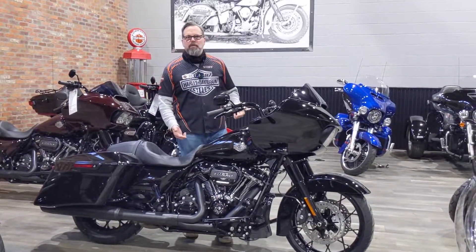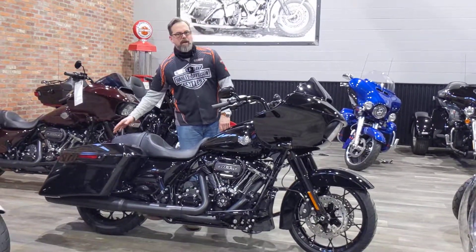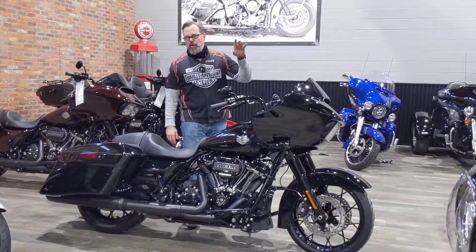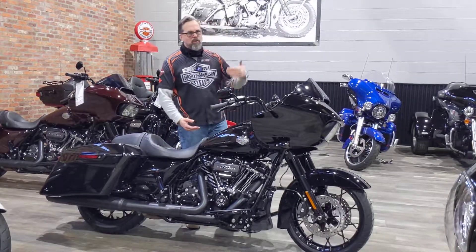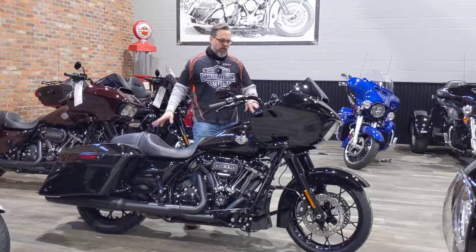The reason why this bike is special: 114-inch motor, it's all blacked out, it's got stretch bags with wraparound design, ABS, security, cruise control, Bluetooth stereo, navigation, traction control, RDRS, linked braking, and heel assist. This bike is nicely loaded.